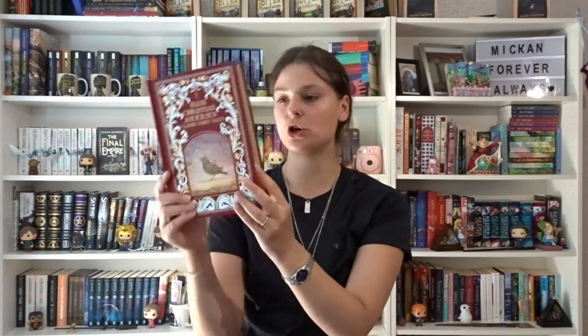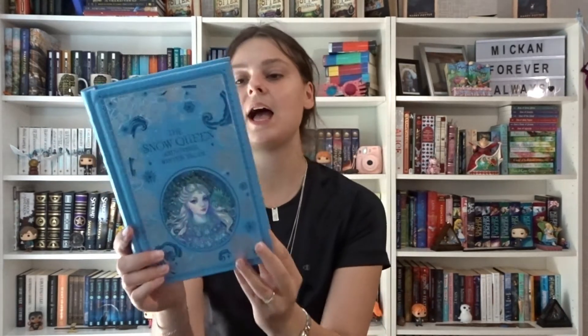I have Hans Christian Andersen Classic Fairy Tales — also the Barnes & Noble Leatherbound edition and it's beautiful. I haven't really read any of these. Then The Snow Queen and Other Winter Tales, also a Barnes & Noble edition, which is so beautiful. Haven't read any of these either.